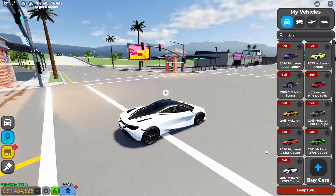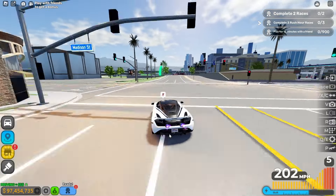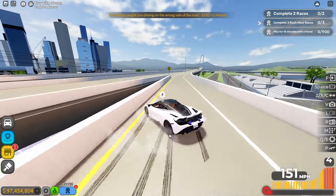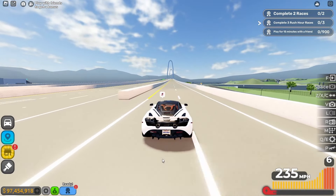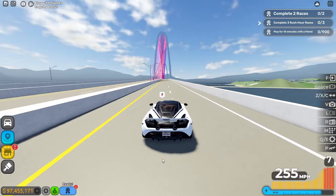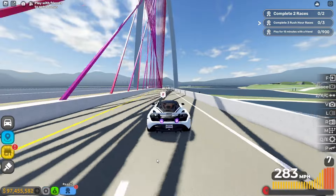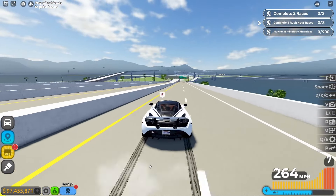The first one is the 2017 McLaren 720S Coupe. Let's see the highway time. The handling is actually pretty decent, but it's very slidey. We're going to fully boost — the max top speed is 256 miles per hour without boost, but with boost it's 283 miles per hour. The handling should be good because it's very drifty.